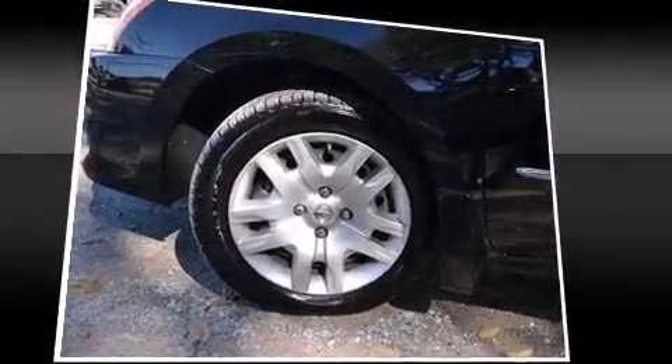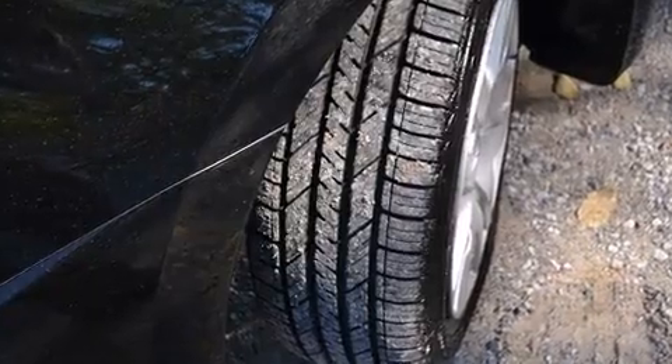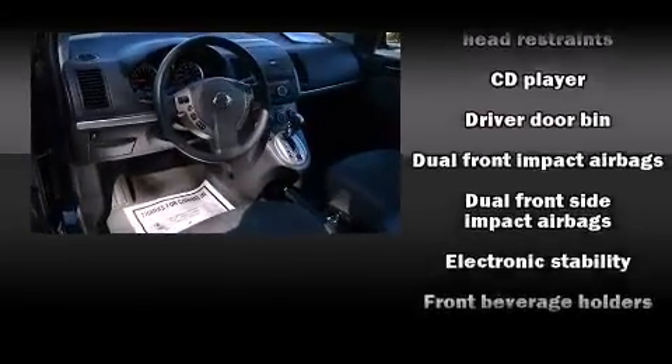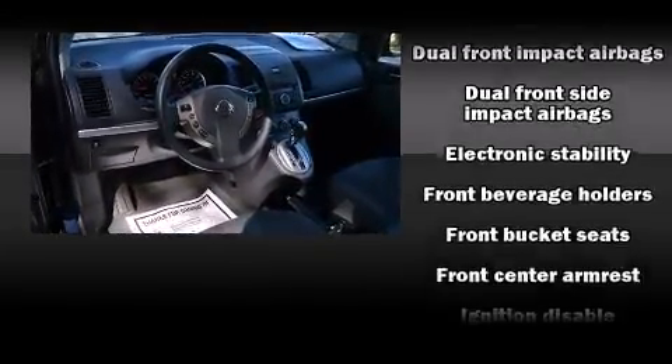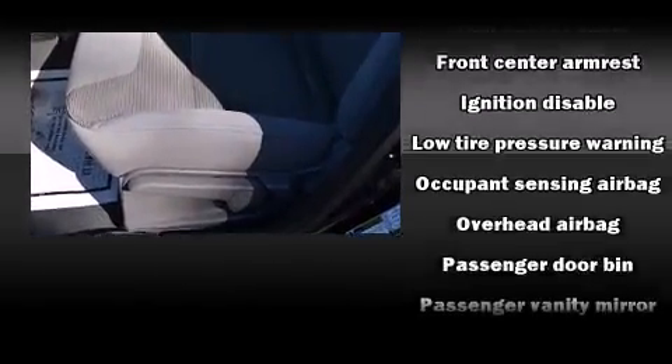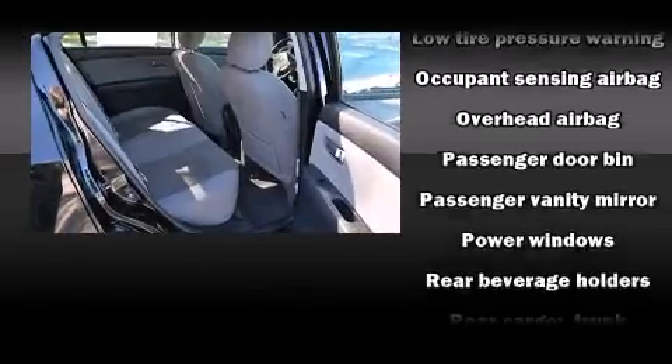Nissan also prioritized safety and security by including dual front impact airbags with occupant sensing airbag, head curtain airbags, traction control, ignition disabling, and ABS brakes. This car was designed with safety in mind, allowing you to drive with even greater assurance.